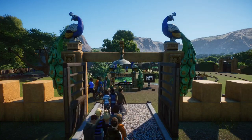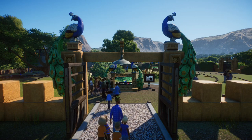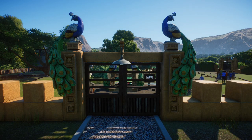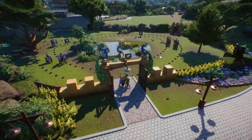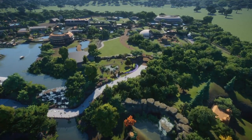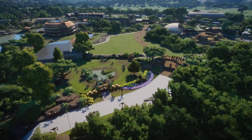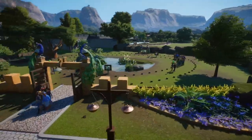Hey everybody, 8-Bit Josh here and welcome back to Planet Zoo and Wildlife World. I have another update for you with some really cool things to look at. First and foremost, we have a brand new habitat since the last episode - the peafowl habitat, as you can probably tell from the cool statues. Here is the Asian area of the zoo, and we decided to bring it over this way to add the peafowls.